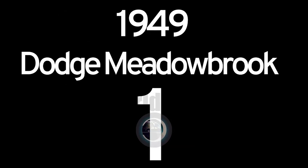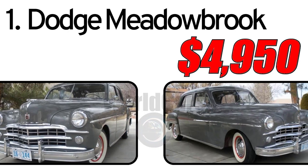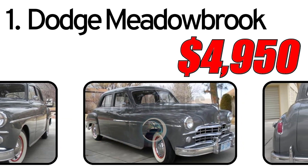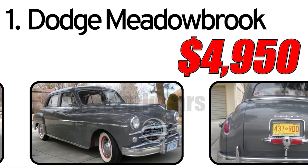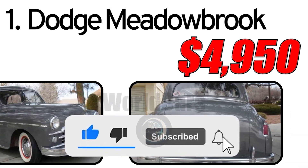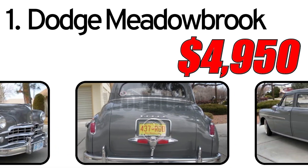Top 6 cheapest vintage cars. Number 1: Dodge Meadowbrook. Creation history: The Dodge Meadowbrook was introduced in 1949 and represented one of the full-size car models produced by Dodge in the post-war period. This car was created in the context of growing demand for comfortable and stylish vehicles during the recovery period after World War II.